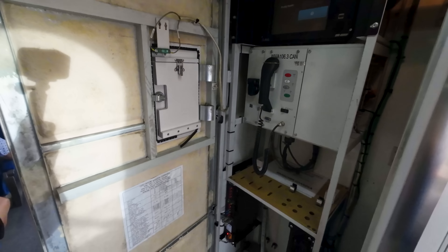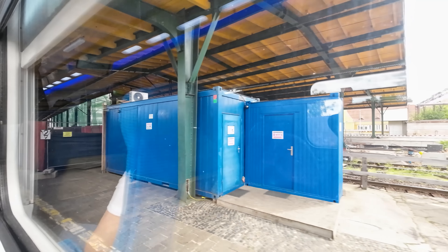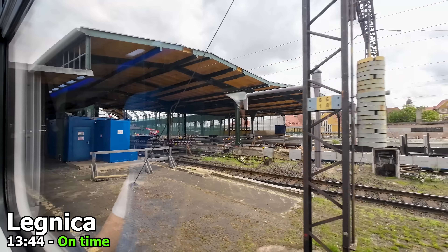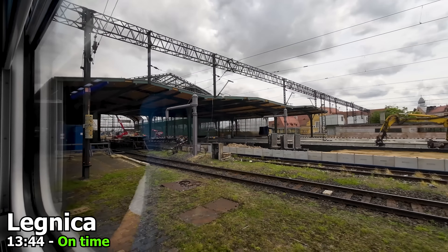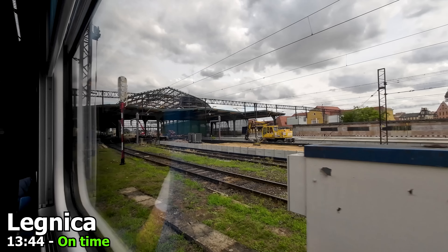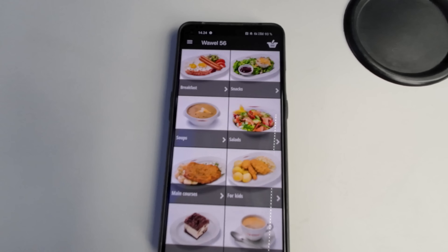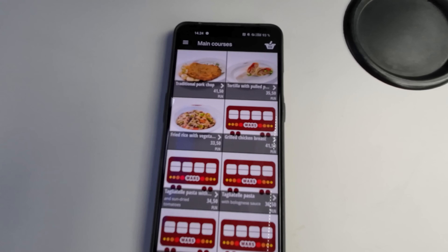Throughout the train you will also find luggage racks. Back to my seat — we have just left Legnica station, which is currently undergoing a restoration program. I'm starting to feel a bit hungry. You saw how busy the train was, so I decided to try out the M-Wars app and have the food delivered to my seat.